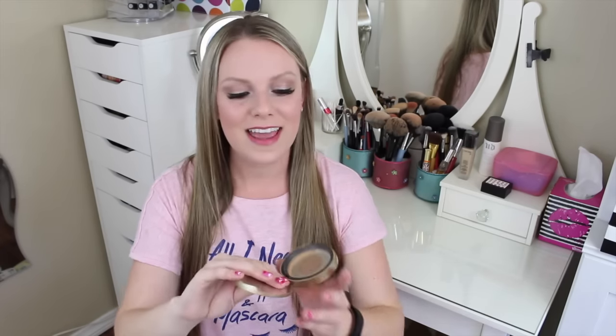I finished the Too Faced Milk Chocolate Soleil bronzer — I've gone through about four of these total in my makeup life. It's completely gone. This is my favorite bronzer because it's matte, light, and perfect for fair skin. You can use it to contour, as eyeshadow in a pinch, and it smells like chocolate. I haven't found a better bronzer yet.